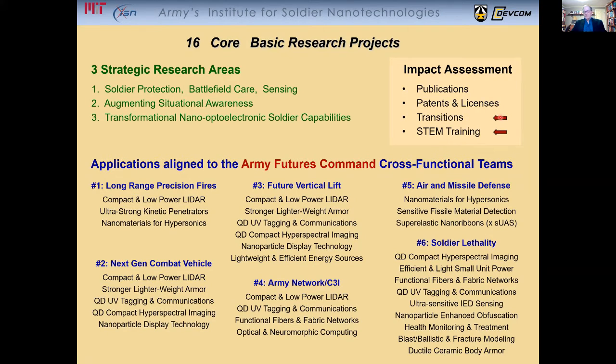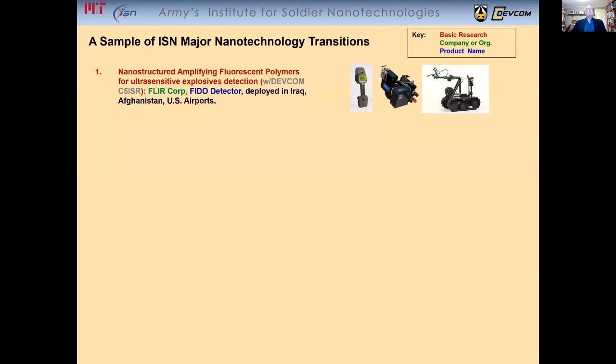We begin with transitions. I'm going to be showing you a sample of ISN major technology transitions — at least what we believe are major transitions. I'm going to be showing 15 of them; it's just a sampling, we have more. The color coding here is very important.